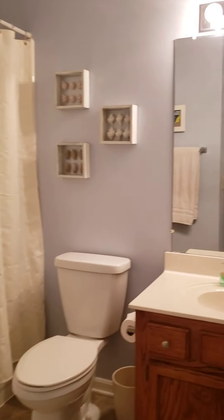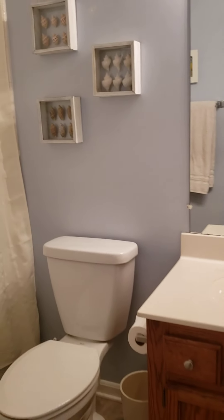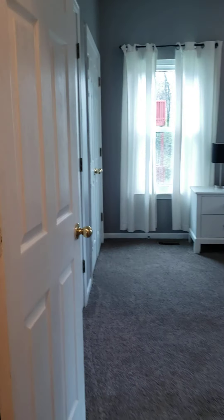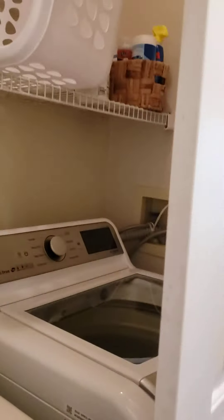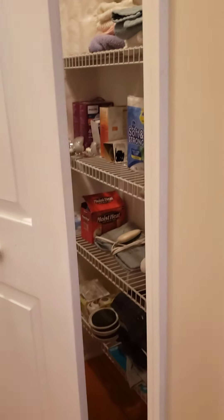Hall bathroom — combo shower tub. It's clean, very clean. This looks like laundry — yes, this is the laundry room, in the hallway. And then a linen closet. These doors are kind of stuck; I'll do the best I can.